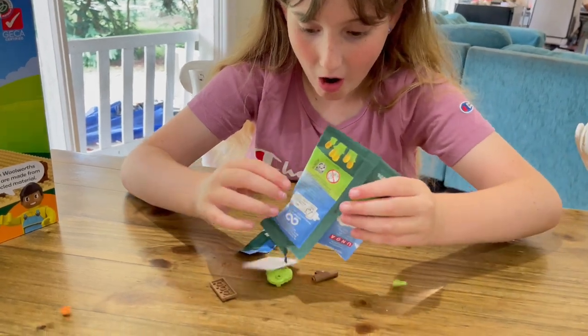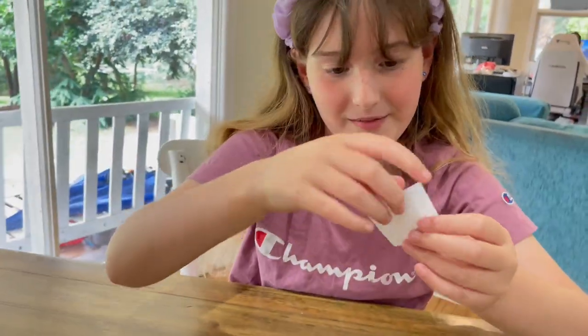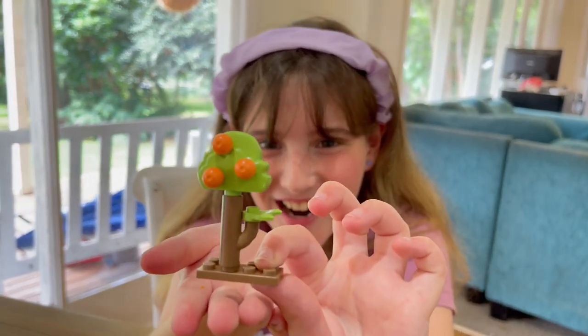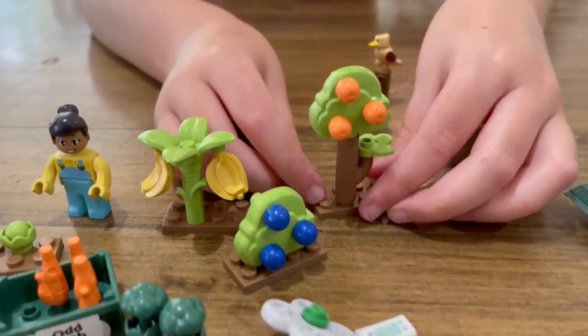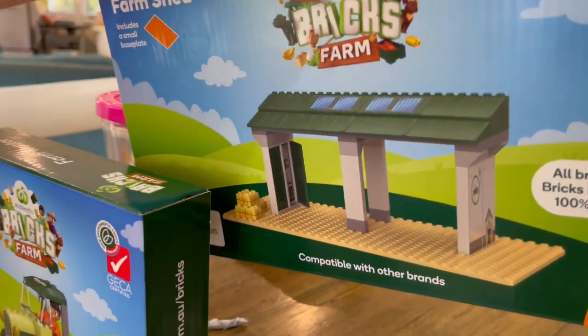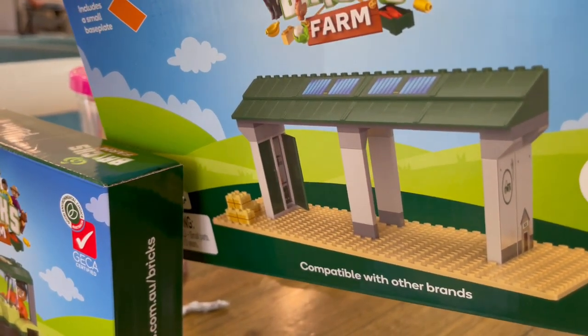Let's see what we got. An orange tree! Look at the orange tree, guys — so cute. I can't wait to put it all around the farmhouse and we can put the farmers in the house. And look, you can put things underneath the shed — maybe the tractor and quad bike park in there.